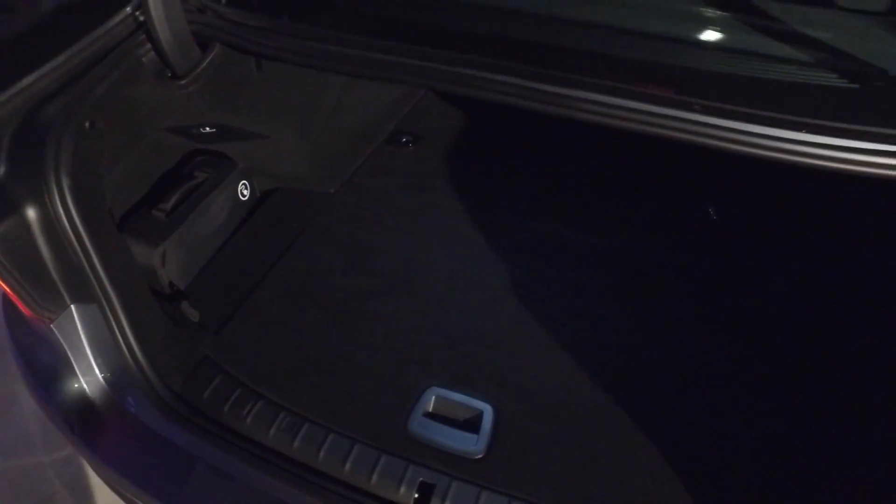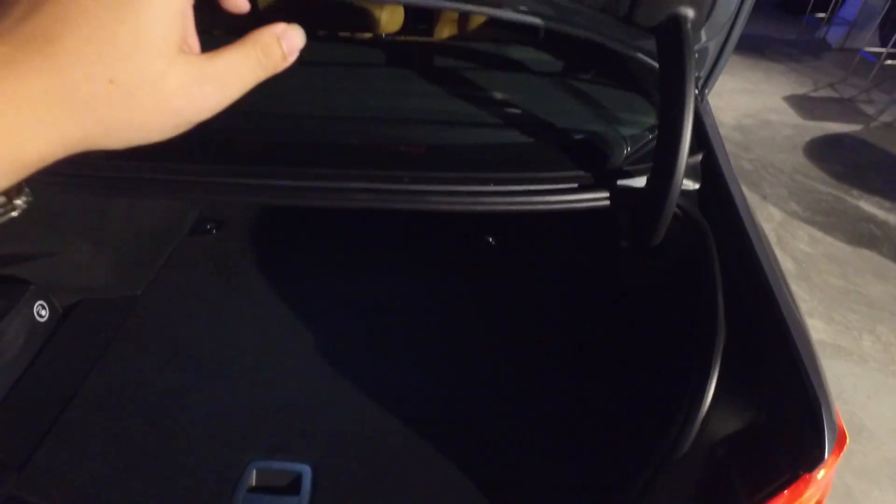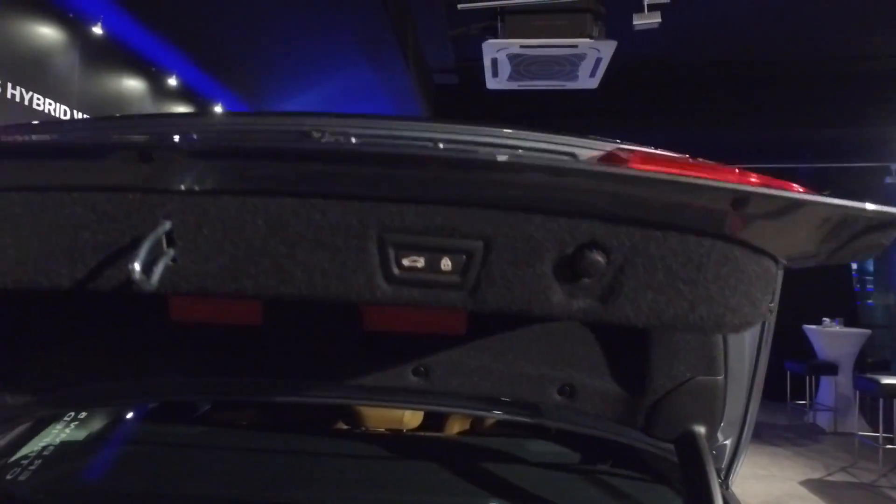This is the boot of the 530e. Because of the hybrid battery, the boot floor is slightly raised, but under here there's a hidden compartment — the hybrid battery is concealed inside. If you have a large item requiring a flat loading floor, you can raise this floor section out. There's also power closing on the boot.